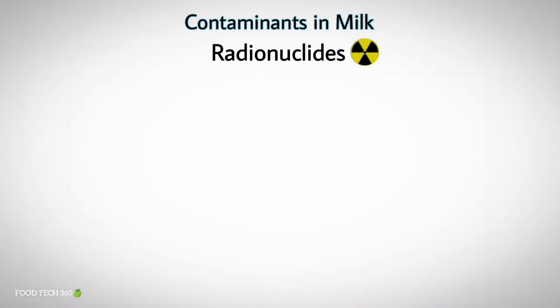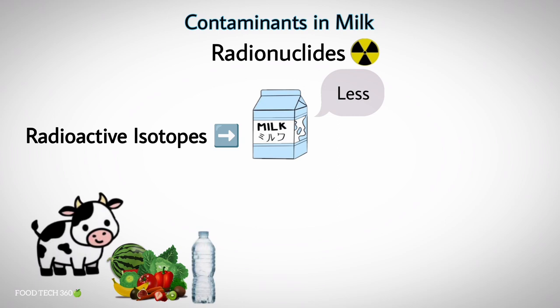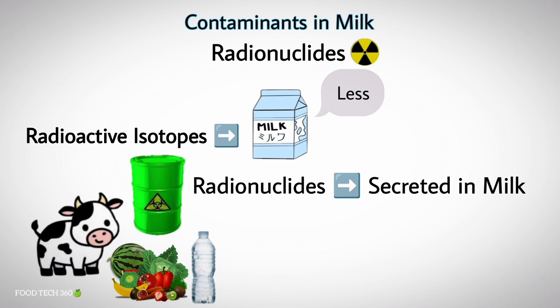Next one is radionuclides. Radioactive isotopes of several elements are always present in milk but in minute quantities. If feed or drinking water contaminated after radioactive fallout is ingested by the cow, part of the radionuclides will be secreted in the milk, despite the fact that the cow acts as a filter.